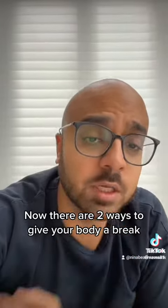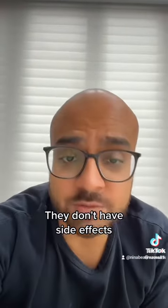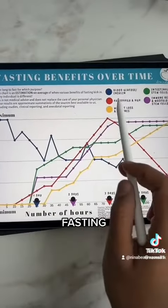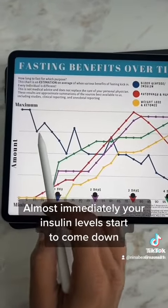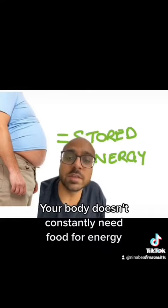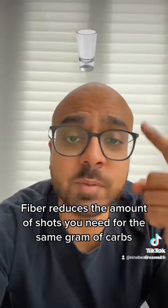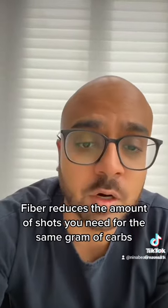Now there are two ways to give your body a break. They're natural, they don't have side effects, and drugs can't even do this. The first is fasting — almost immediately your insulin levels start to come down. Your body doesn't constantly need food for energy; you have all this stored energy on your belly. The second way is fiber — fiber reduces the amount of shots you need for the same gram of carbs.